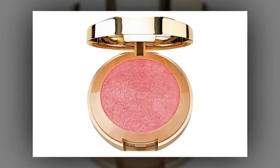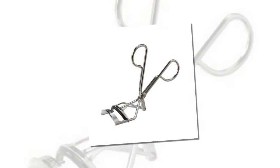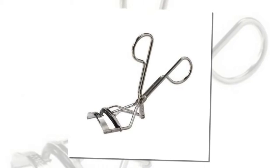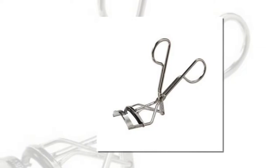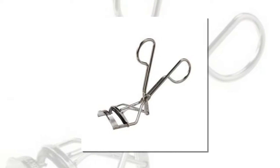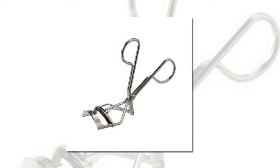Revlon Extra Curl Eyelash Curler — $7. For more wide-awake looking eyes, Meghan Markle swears by her eyelash curler. Using an eyelash curler before applying mascara can add extra volume to your lashes and create the illusion of a good night's sleep.